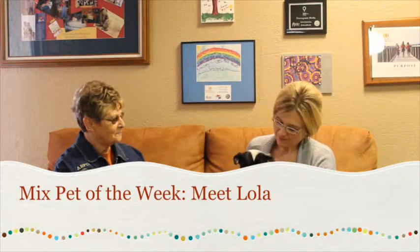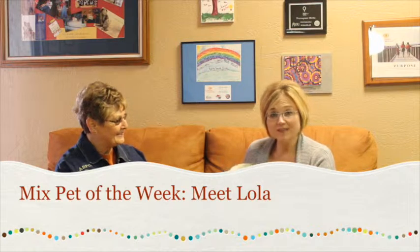Hi and welcome to another edition of the Mixed Pet of the Week. With us today we've got Patty with the Amarillo SPCA and she brought us Lola. Tell us a little bit about Lola, this beautiful healer mix.